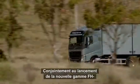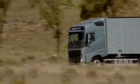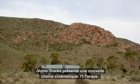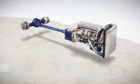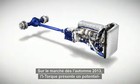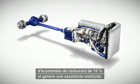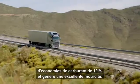In conjunction with the launch of the new FH series, Volvo Trucks also introduces a completely new driveline, the i-Torque. Hitting the market in autumn 2013, the i-Torque has the potential to offer up to 10% fuel savings and generate outstanding drivability.